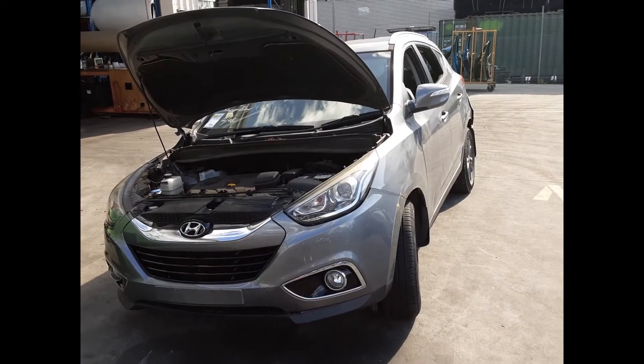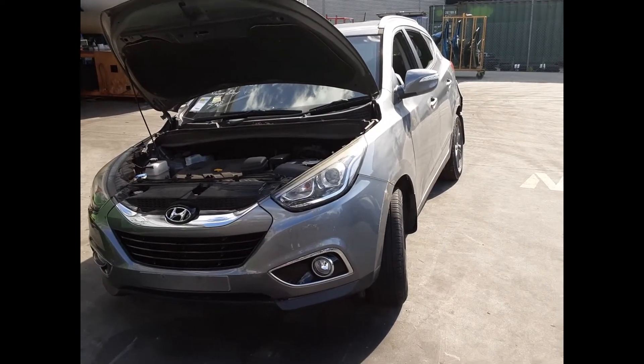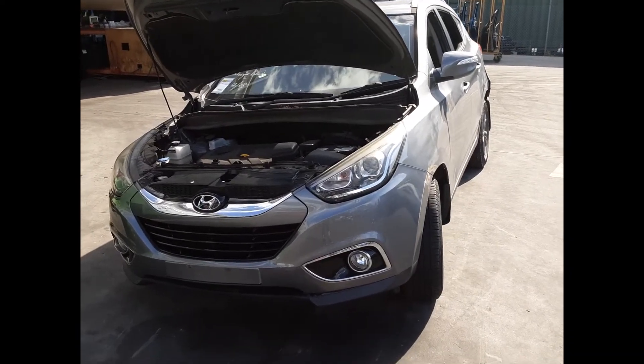Hi, this is Chris from Total Parts Plus and today we have a 2015 Hyundai iX35 SE, stock reference number 5208. The shape runs from the 6th month 2013 through to the 1st month 2016. It has a G4NC 2 litre 4 cylinder petrol engine backed by an automatic front-wheel drive transmission.